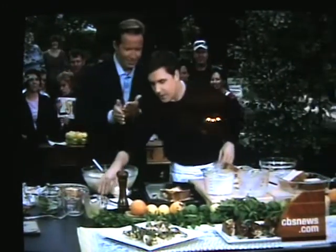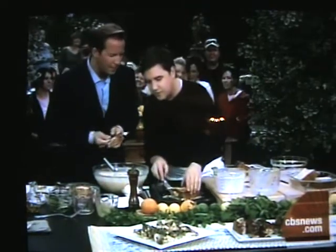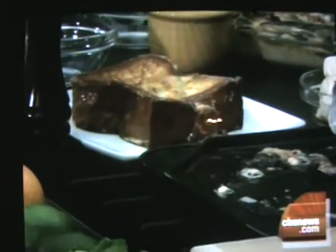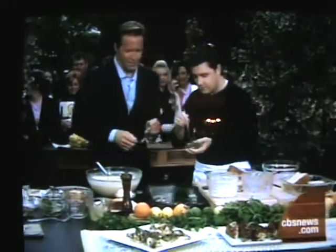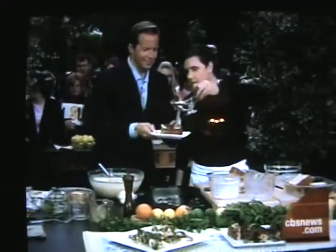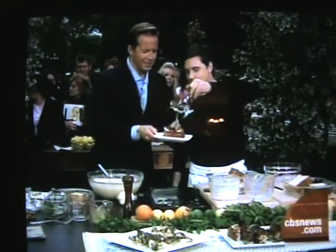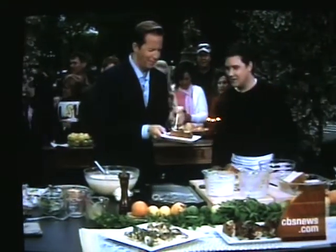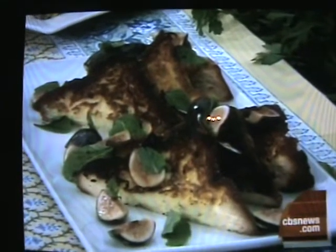I've prepared one ahead of time because it takes a few minutes. You know it's done when it starts to soufflé a little bit, because there are a lot of eggs in there. We have a salad of figs and mint that I'm going to pop right on top of the French toast, with a little bit of maple syrup. You're going to need a big mouth to get this piece of French toast down!